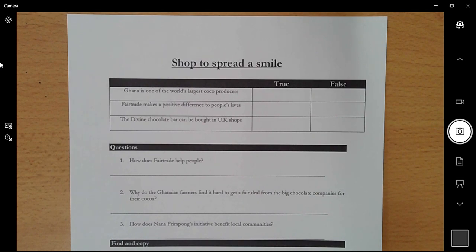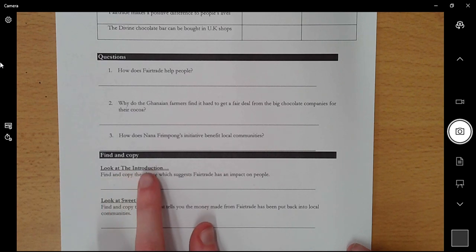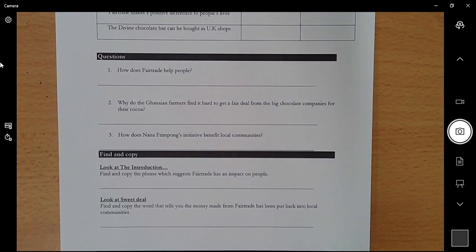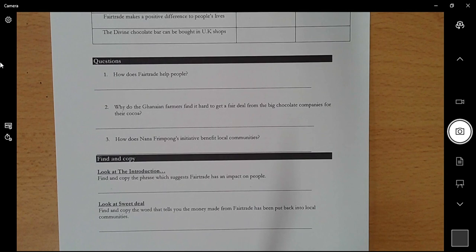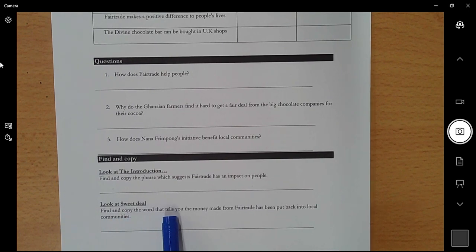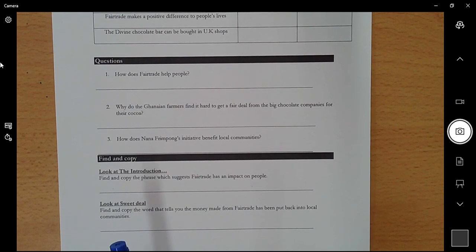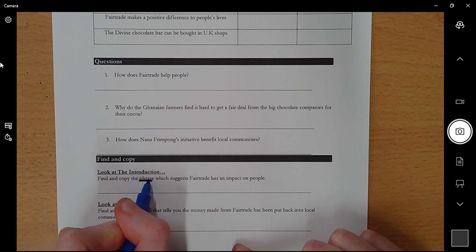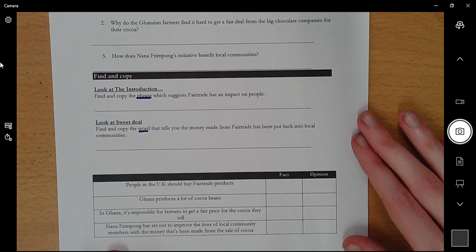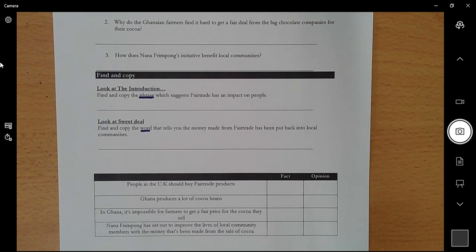Number three: 'How does Nana Frimpong's initiative benefit local communities?' — it's a how question, so use 'because' to start and give evidence to support your answer. Then you go on to 'find and copy.' Look at the introduction — the answer will be in the introduction — and find and copy the phrase which suggests Fair Trade has an impact on people. 'Impact' means it affects people, so find a phrase to show that Fair Trade has an effect. Then go to the paragraph beginning with 'Sweet Deal' and find and copy the word which tells you the money made from Fair Trade has been put back into local communities. Note: 'phrase' means more than one word; 'word' means just one word.